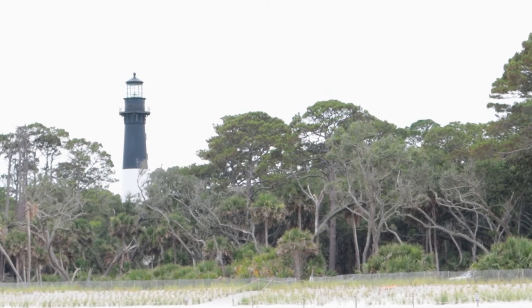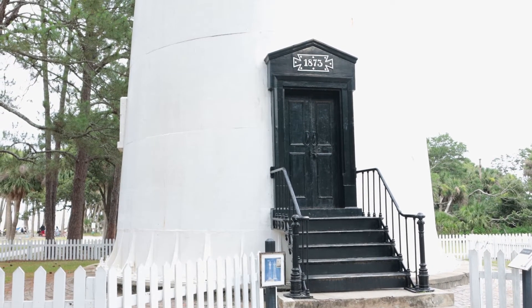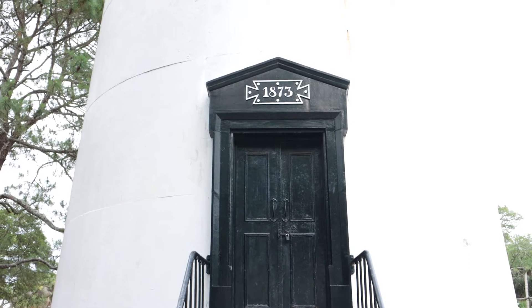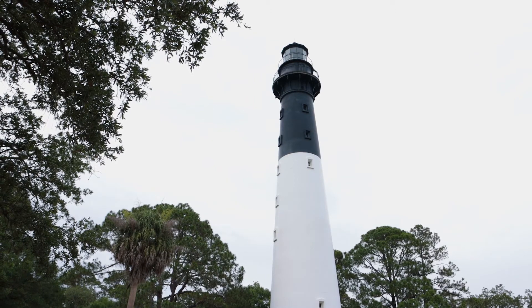Let's go visit the lighthouse. Built in 1859 and then rebuilt in 1875 after it was destroyed during the Civil War, there are 167 steps to the top and admission is two dollars per person.